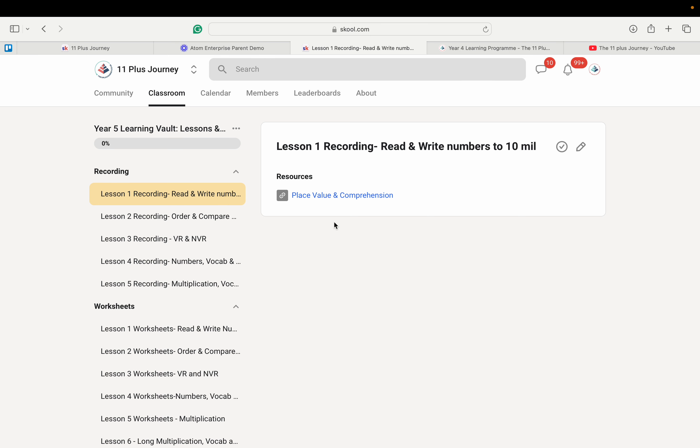Let me show you what our learning walls look like. We have the lesson recordings here, and when you press on the link, this will open up a video.